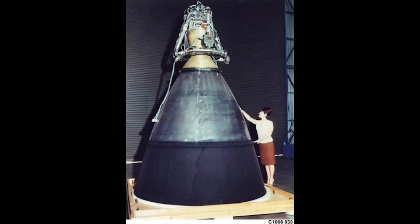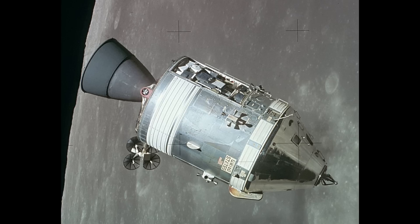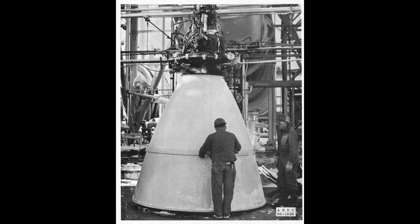That same Aerosine 50 would also be selected for the AJ10-137, better known as the service propulsion system for the Apollo spacecraft. This engine is a huge departure from the previous engines — it had almost three times the thrust at about 10 tons, and it had a huge nozzle extension four meters long.